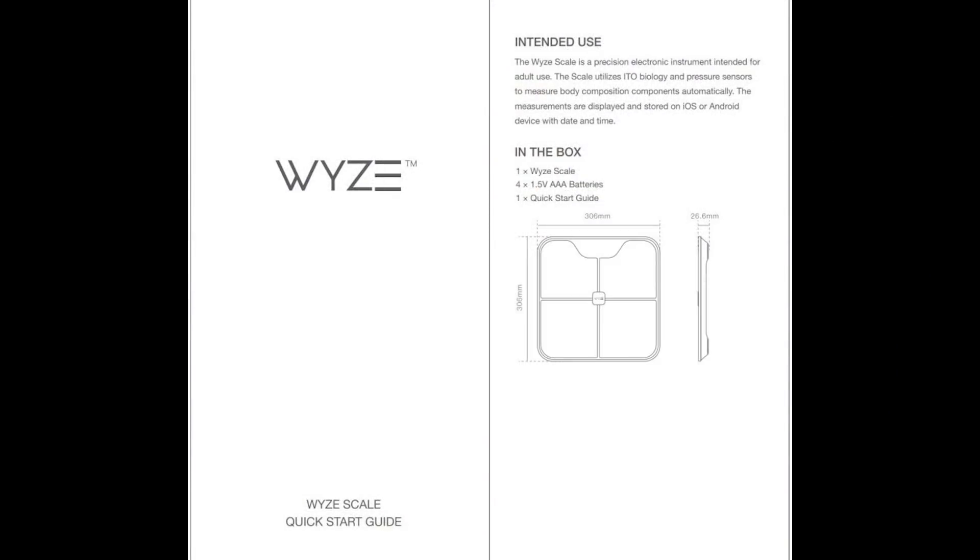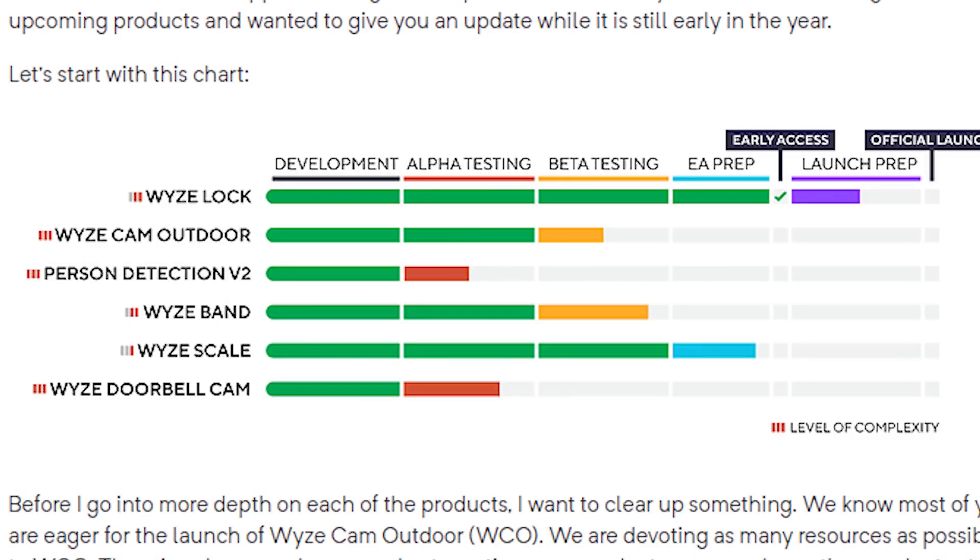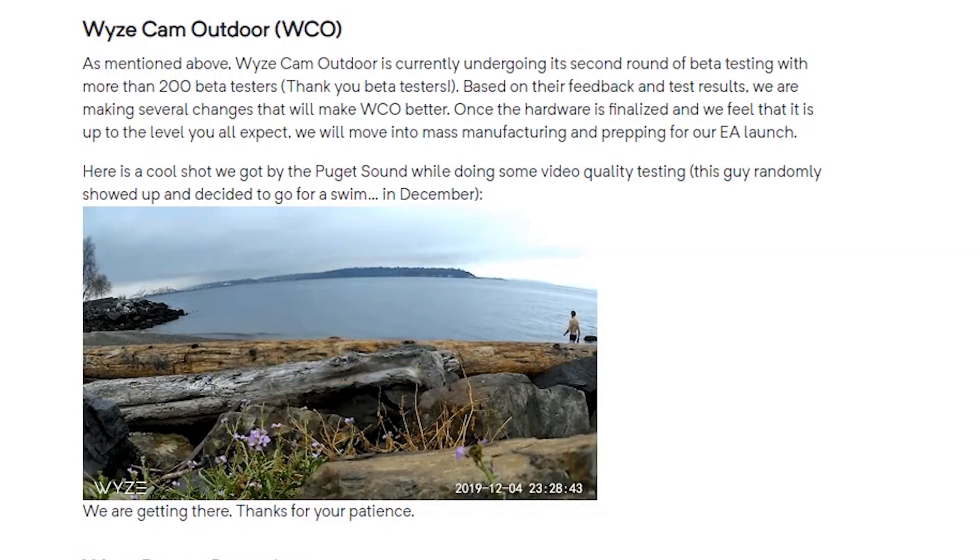The Wyze Scale is getting ready for early access and is out with a lot of beta testers right now. The Wyze Outdoor Cam is a new product that lots of people have been asking for, but they are doing additional beta testing and adjustments based on feedback they're receiving. I think we are still a number of months away from seeing it come out — they really want to get this one right because so many people are waiting for a great outdoor cam from them.